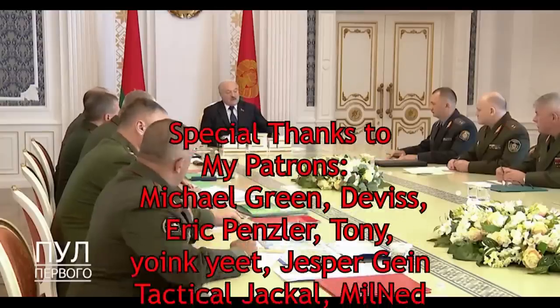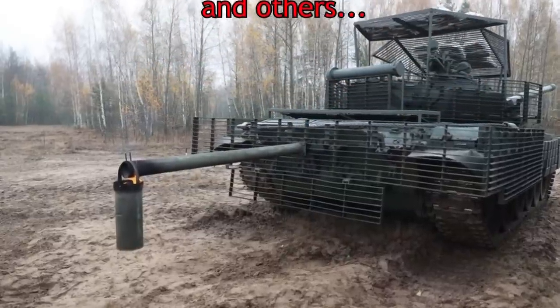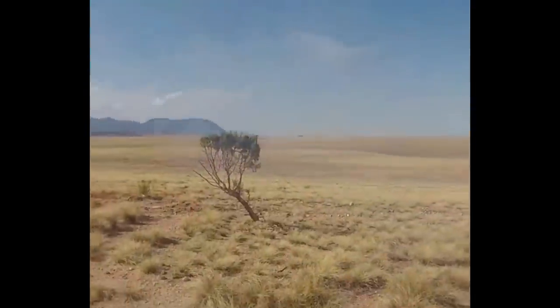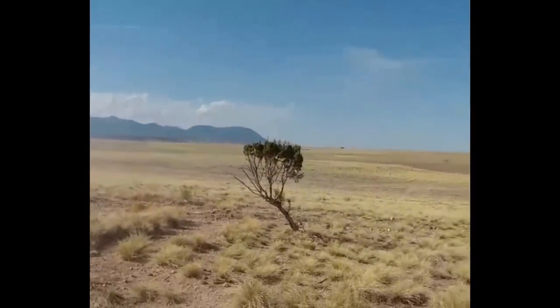Several days ago, Belarus demonstrated a new solution to counter Javelins — a bucket. No, I'm not joking. This bucket is supposed to act as a fire pit that would distract IR-seeking missiles once they come crashing down onto the tank. That's the theory behind it, but would it actually work?